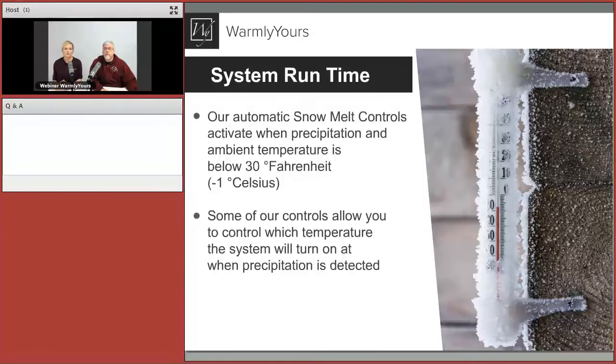One of the most common questions we get is whether you have to leave the system on all winter long. The reality is why you don't put a snow melting system on a simple switch — if you turn it on and forget to turn it off, the system runs all winter and can be really expensive. The automatic controls won't turn the system on unless it's below a certain temperature and there's moisture present.